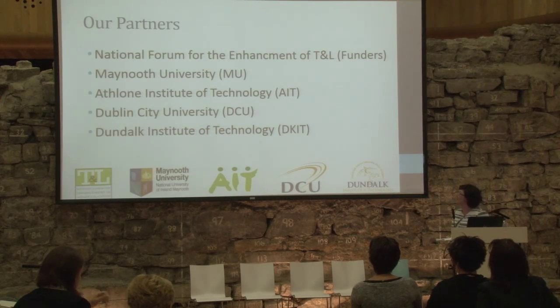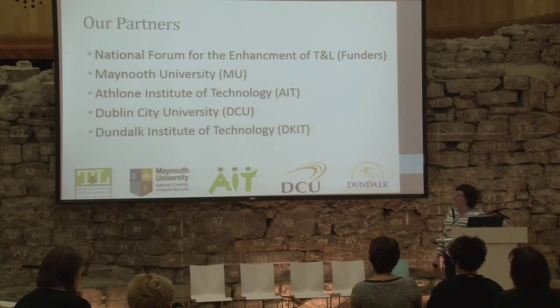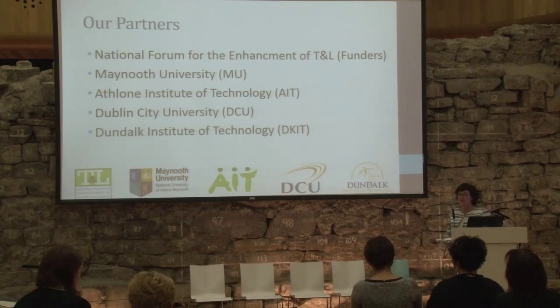Who's involved? Our partners, our national forum, our funders: Maynooth University, Athlone Institute of Technology, Dublin City University, and Dundalk Institute of Technology. We are also cluster partners.